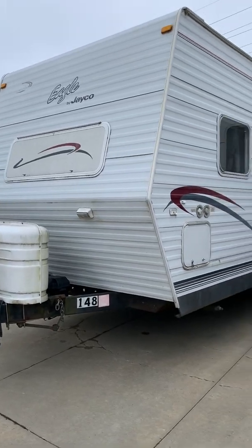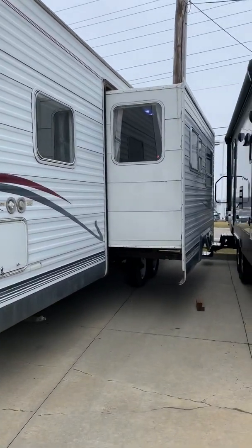Hi, Sissy! This is Sierra at Traverse St. Louis RV, and this is our 2002 Jayco Eagle.